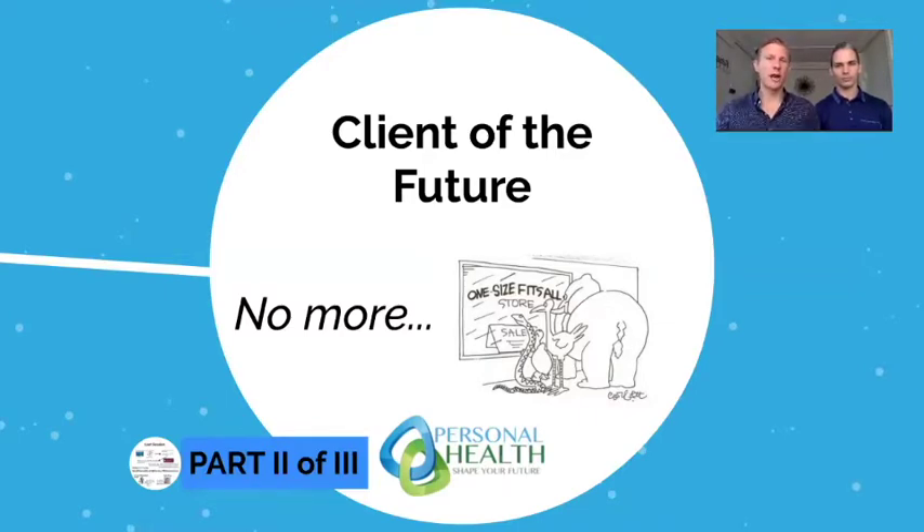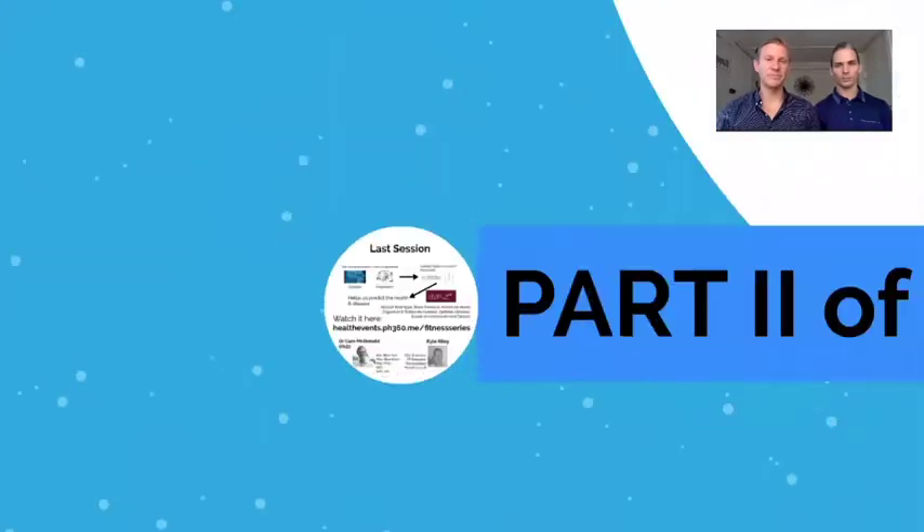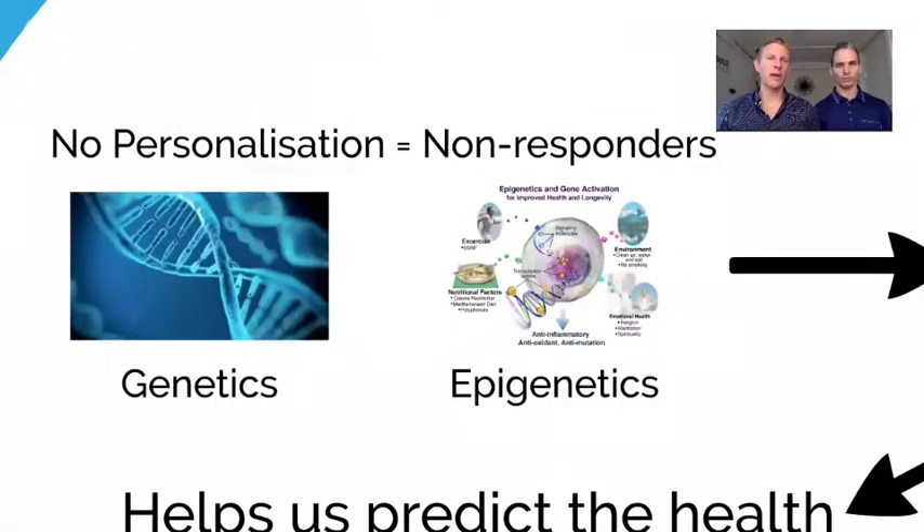We'll recap information from last time so you can get back in the game. We spoke about very little personalization resulting in people not getting the same response from training. We got into the importance of genetics and epigenetics. Genetics is your DNA — the blueprint, the hardwired stuff that never changes. Epigenetics is everything around your genes that influences which genes are turned on or off. When you go to the gym, you turn on muscle growth genes; when you don't, you turn them off.